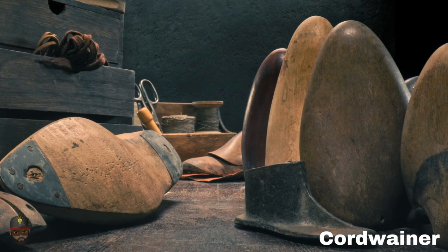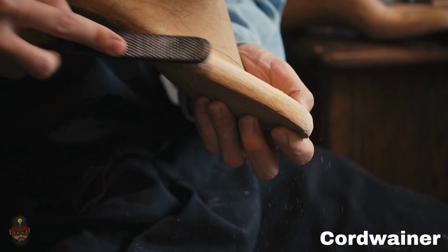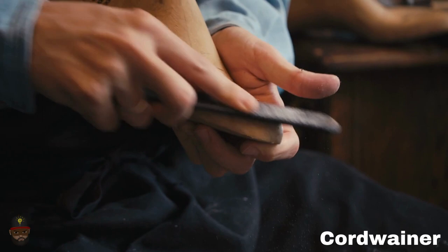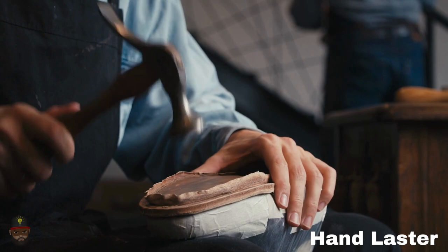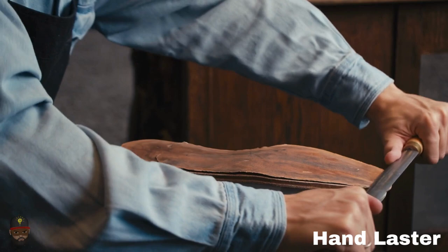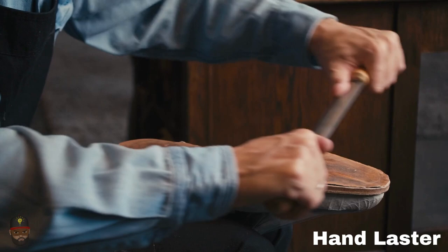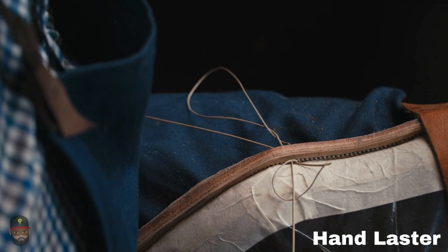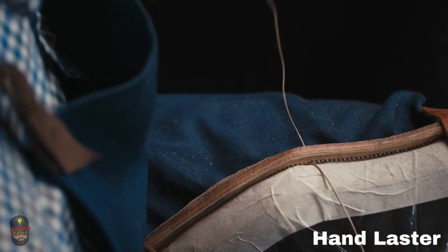Jan learned the cordwaining trade, which involved crafting shoes almost entirely by hand. Cordwainers made molds of customers' feet called lasts with wood or stone; the shoes were then measured and molded using these molds. The job of hand lasters was the final and most difficult stage of making a shoe. The body of the shoe was shaped and joined to its sole entirely by hand — this phase was regarded as the most challenging and time-consuming. The actual assembly of the soles to the upper shoe presented the biggest challenge in shoemaking, requiring significant expertise to tack and sew the two parts together.